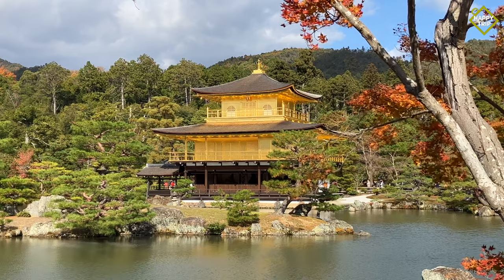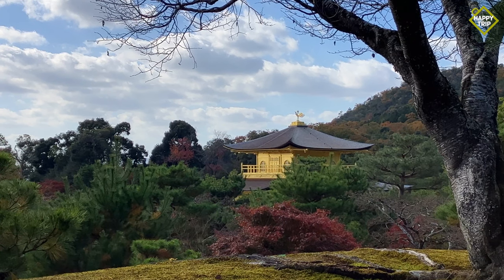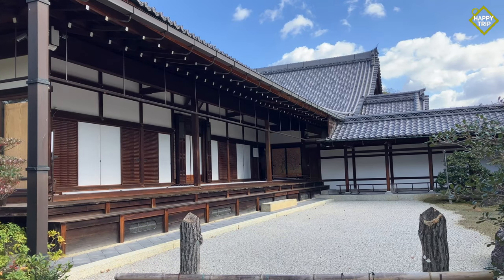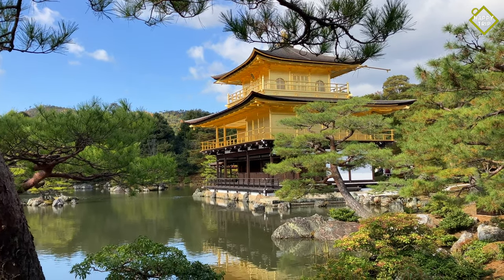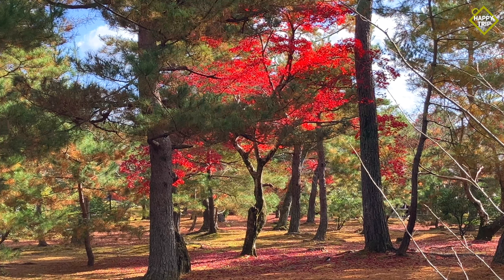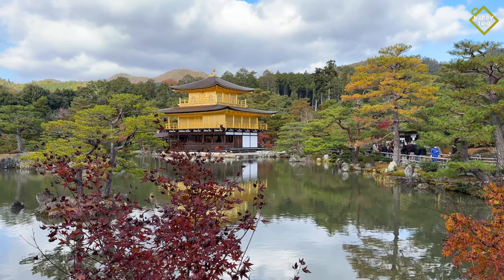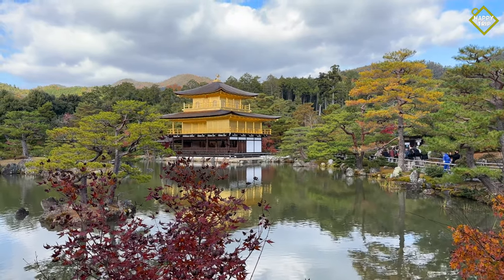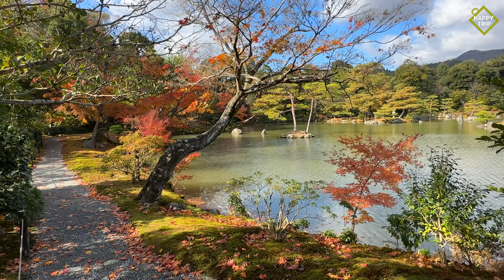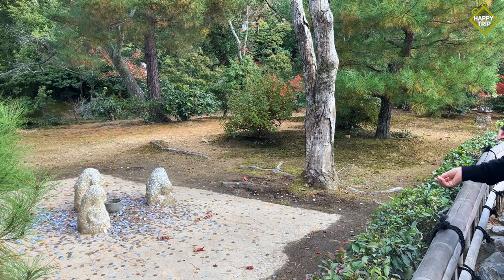Kinkakuji, or the Golden Pavilion, was built in 1397 by Ashikaga Yoshimitsu to serve as a retirement villa. After his death in 1408, it was converted into a Zen temple in accordance with his will. It was designated as a UNESCO World Heritage Site in 1994. The top two stories of Kinkakuji are lavishly covered in gold leaf, and is surrounded by beautiful Japanese landscapes and a large pond. Walking around the temple grounds is an absolute treat, and we recommend visiting early to avoid the crowds.